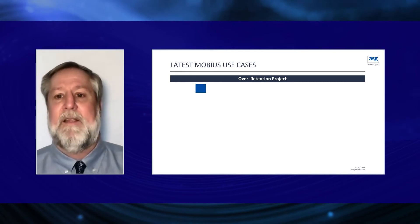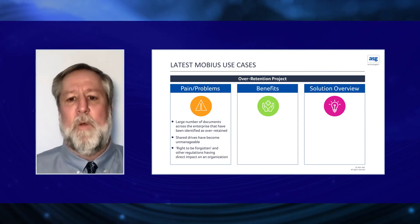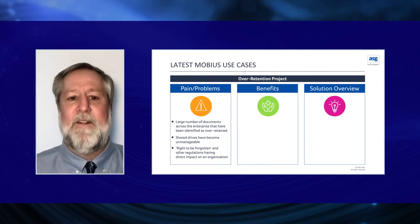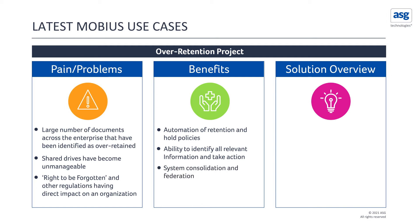Another use case was an over-retention project. The client wanted us to examine their existing environment against the current retention schedule to identify over-retained documents. They needed to improve their legal hold process against shared drives and enforce the right to be forgotten. After implementing the solution, benefits included automation of retention schedules and end-of-hold policies on new and existing content, document parsing post-archival to manage redaction, identifying all relevant information and taking action, plus system consolidation and federation.